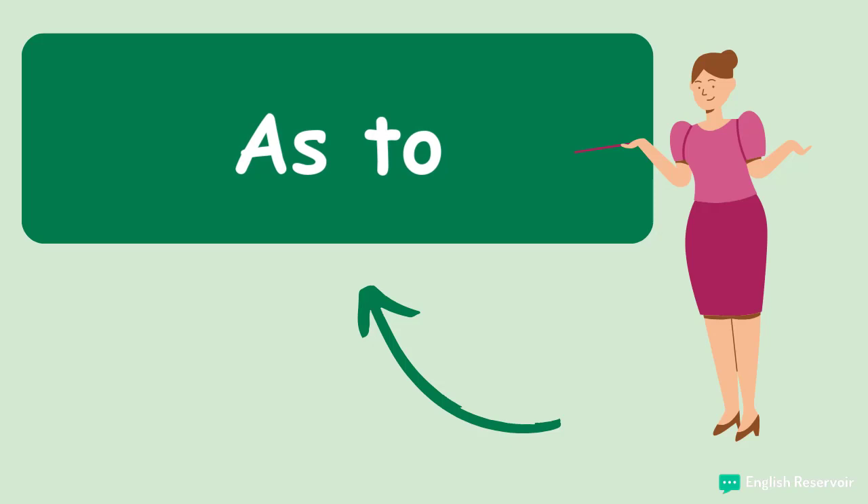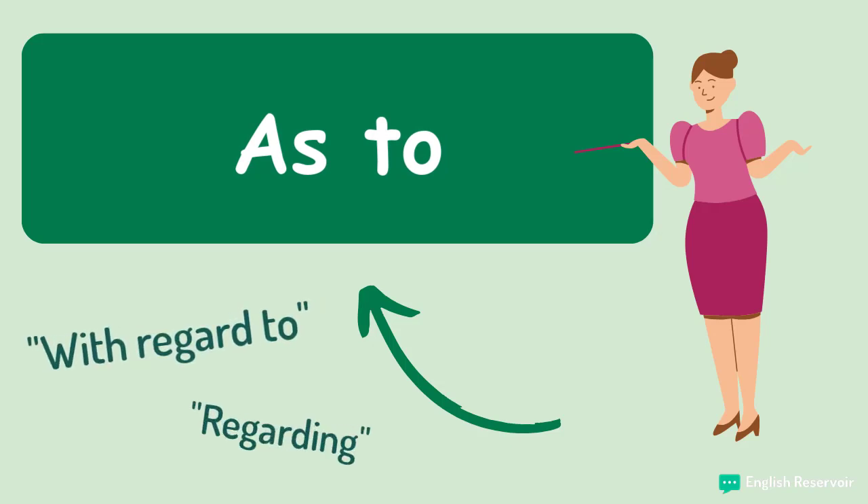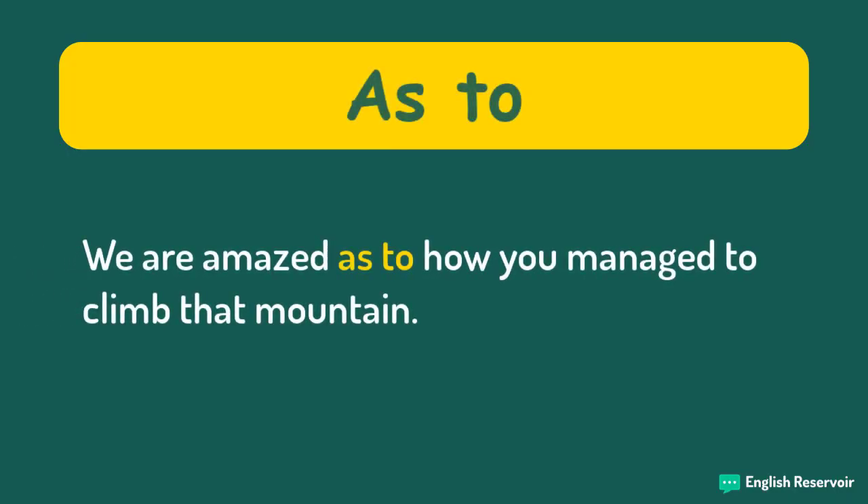As to. This connector is a preposition that is used to basically mean the same as 'with regard to,' 'regarding,' 'according to,' etc. The more words you have in that lexicon of yours, the merrier. We are amazed as to how you managed to climb that mountain.